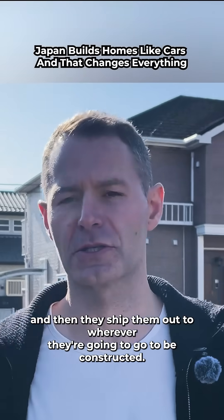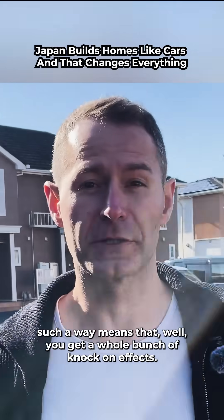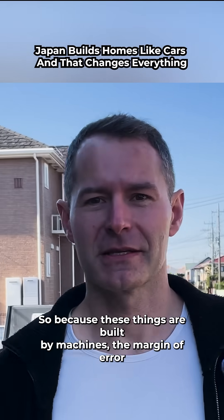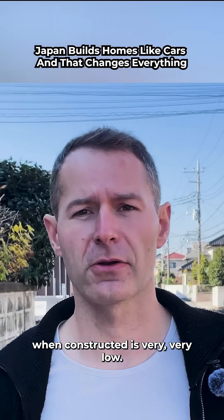The fact that they are created in such a way means you get a whole bunch of knock-on effects — that's why I'm making the video, that's why Japan is living in the future. Because these things are built by machines, the margin of error when constructed is very, very low.